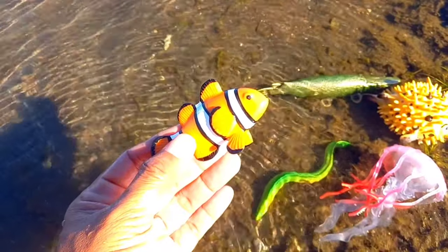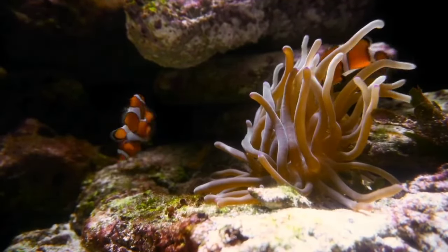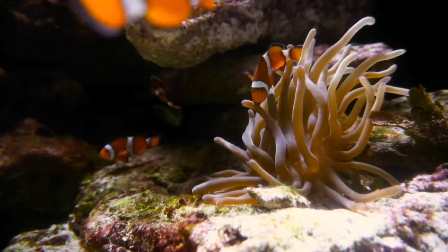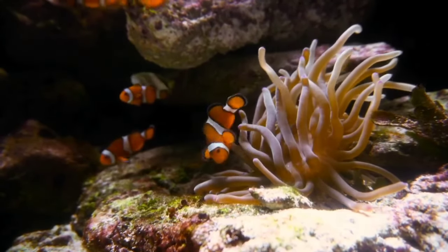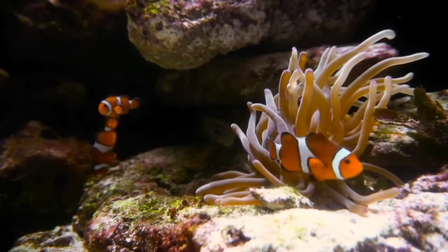There is a clownfish. Despite the friendly name, clownfish can be quite aggressive. They are known to fiercely defend their territory, especially when they have laid their eggs. They can even attack divers when they come too close to an anemone.